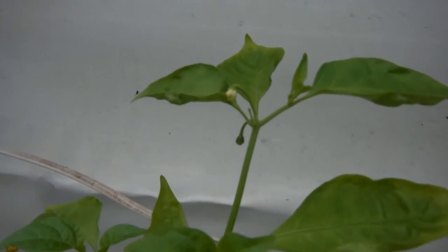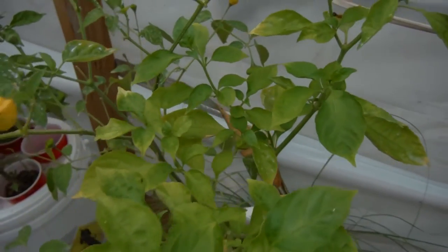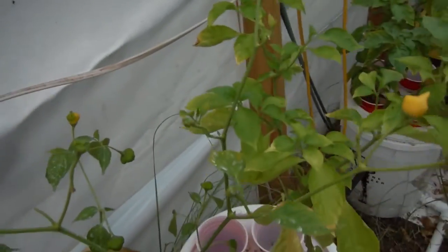Right over here is my ghost pepper. Look at that — it's just got this big old growth spurt right here, and it's starting to bud up and flower over here. That's pretty much it on this guy. I think this is one of the youngest ones in the greenhouse — but the ghosts were all some of the youngest ones.